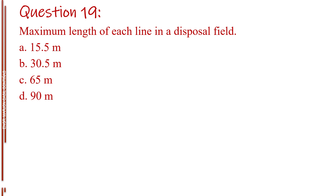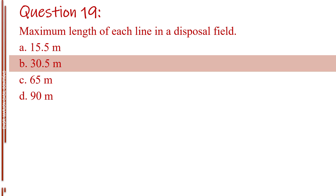Question number nineteen. Maximum length of each line in a disposal field. Letter A, 15.5 meters. Letter B, 30.5 meters. Letter C, 65 meters. Letter D, 90 meters. The answer is Letter B, 30.5 meters.